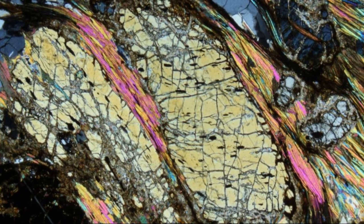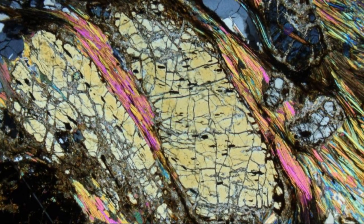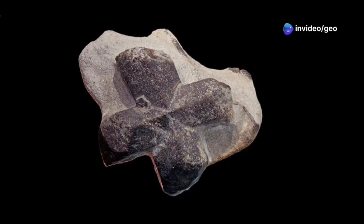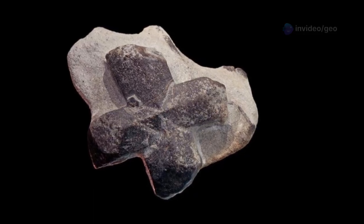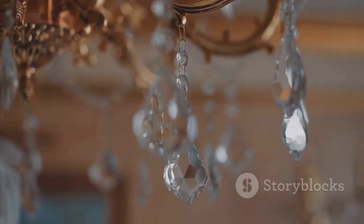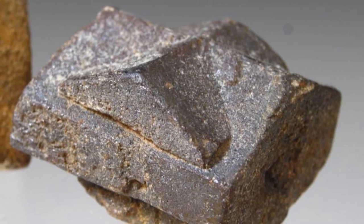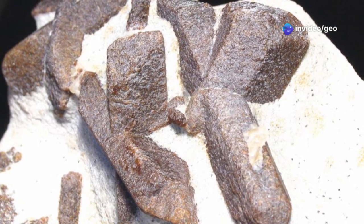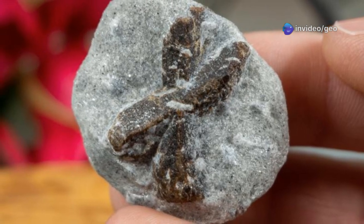Whispers from the past — Staurolite in human history and folklore. These incredible cross-shaped stones have fascinated people for ages, and when something is mysterious and beautiful, legends are born. It's said that when the fairies heard of Christ's crucifixion, they wept — hence the name fairy stones or fairy tears. They became symbols of good luck, protection, and faith. Early Christians also saw them as symbols of the cross of Christ.